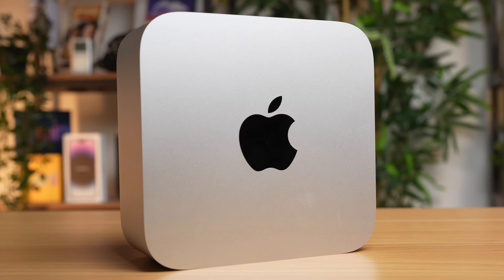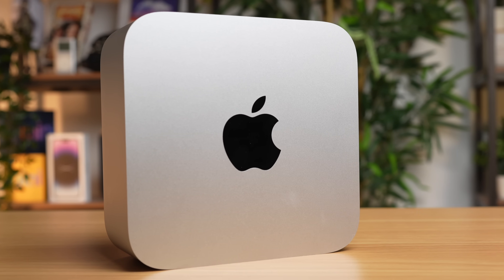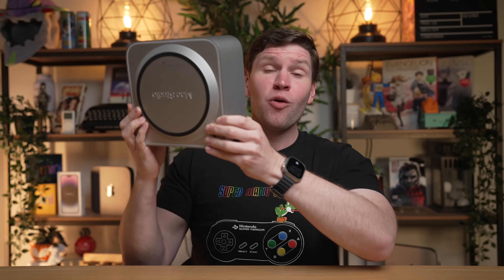Apple has now completed the transition to Apple Silicon, and when they started this transition nearly three years ago, I don't think anyone could have predicted what the modern Mac lineup would look like here in 2023. And I don't think anyone was expecting that this small little box would become the de facto Pro Mac desktop for so many users.